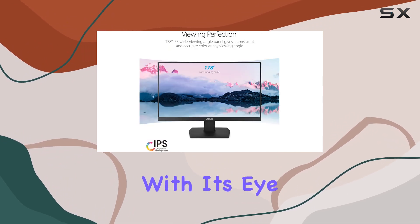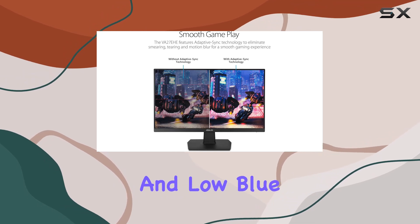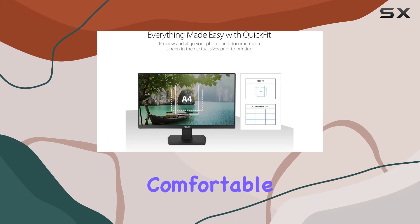ASUS prioritizes your eye health with its EyeCare technology, featuring TÜV Rheinland-certified flicker-free and low-blue light technologies. This combination significantly reduces eye strain, allowing for extended, comfortable viewing sessions.